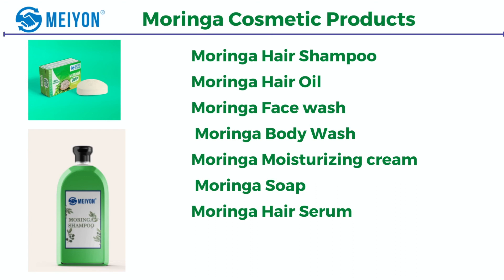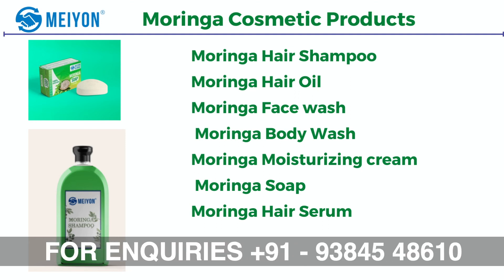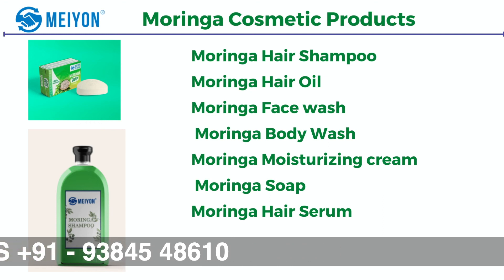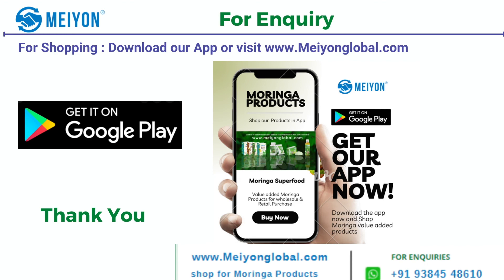Moringa cosmetic products include moringa hair shampoo, moringa hair oil, moringa face wash, moringa body wash, moringa moisturizing cream, moringa soap, and moringa hair conditioner. Mayon Global is present on Facebook, LinkedIn, YouTube, Instagram, and Twitter, and on e-commerce platforms Amazon and Flipkart. For inquiries, please download our app from the Google Play Store as Mayon Global, or visit www.mayonglobal.com, or WhatsApp 9384548610. Thank you.